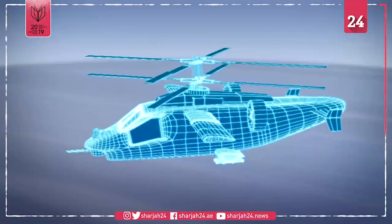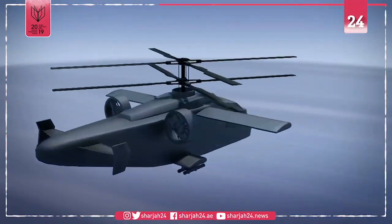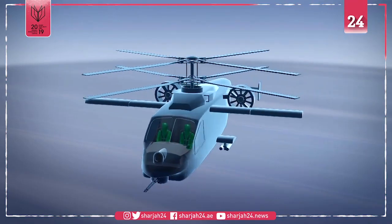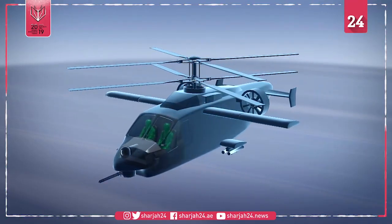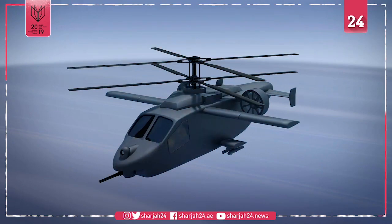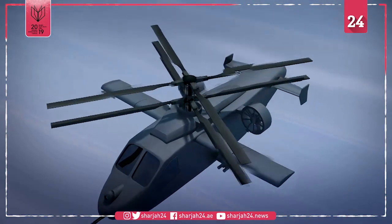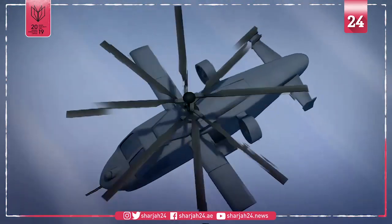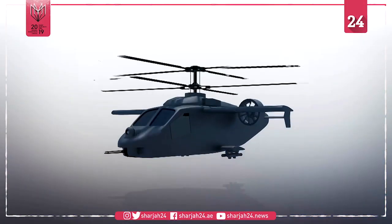According to a joint press release by the two companies, the Compound Coaxial Helicopter Design, or CCH, is to feature a side-by-side cockpit to increase pilot efficiency. The CCH will include coaxial rotors and a next-generation single engine that allows the helicopter to operate for longer periods of time in highly contested airspace and in degraded environments.